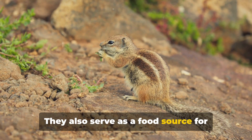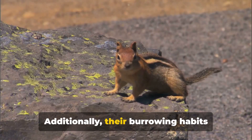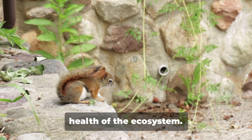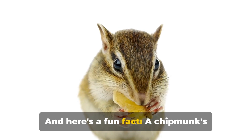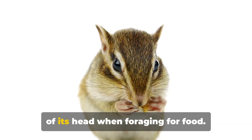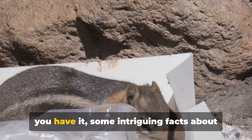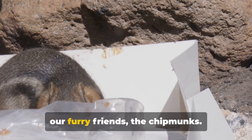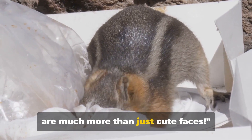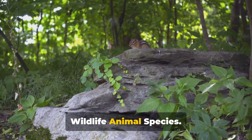They also serve as a food source for various predators, maintaining a balance in the food chain. Additionally, their burrowing habits contribute to soil aeration, improving the health of the ecosystem. And here's a fun fact: a chipmunk's cheeks can expand to three times the size of its head when foraging for food. Next time you spot one, remember — they are much more than just cute faces.